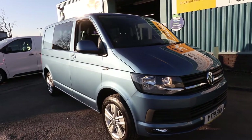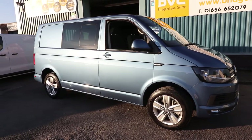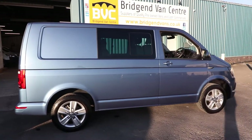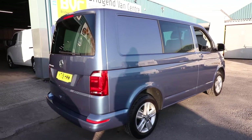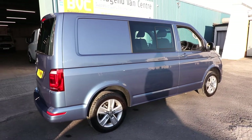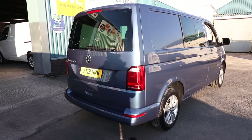Here we have for sale our 2019, on a 19 plate, Volkswagen Transporter. This is a T32, which means it's got a 3.2 ton gross vehicle weight. It is the 2.0 litre TDI 150bhp short wheelbase Highline Kombi, finished in this beautiful metallic Acapulco Blue colour. What we're going to do is have a little walk around, have a look at the spec of the Highline Kombi. There are a couple of optional extras on this particular van. We'll also have a look at the condition as well, seeing as it is now available for sale.